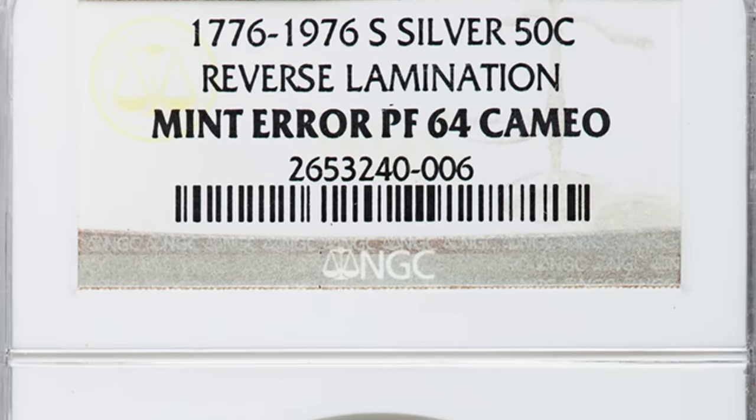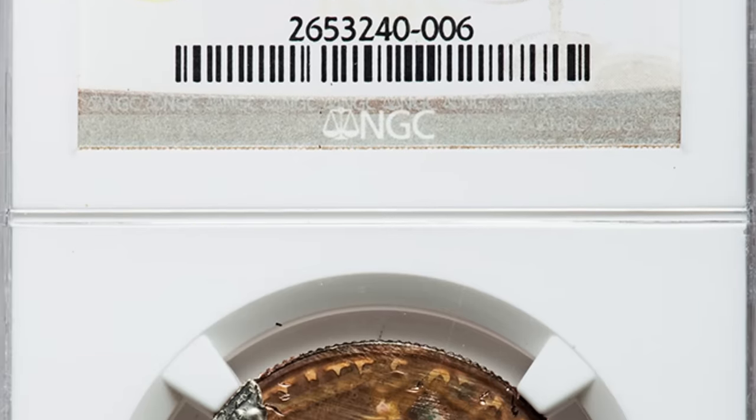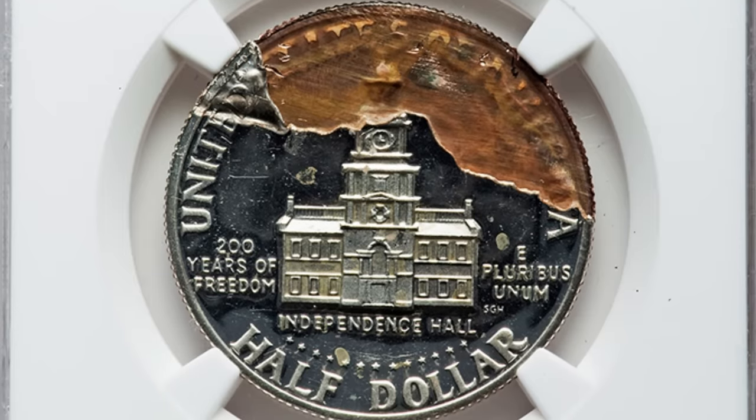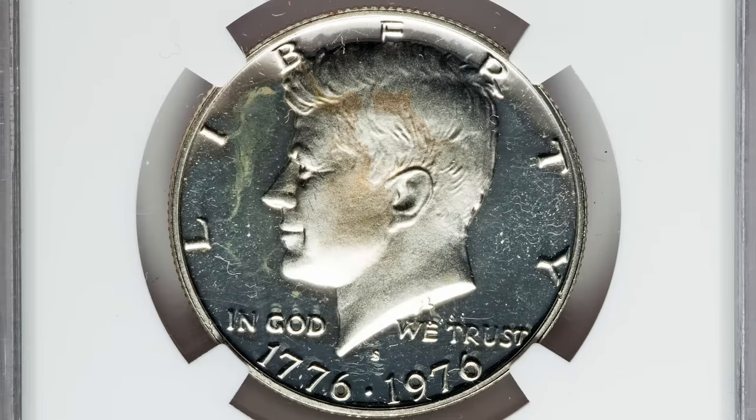Here's a 1976 proof Eisenhower dollar with a reverse lamination mint error. It's a very obvious type of error — you won't need a coin microscope to look for it. This coin sold for nearly $500.